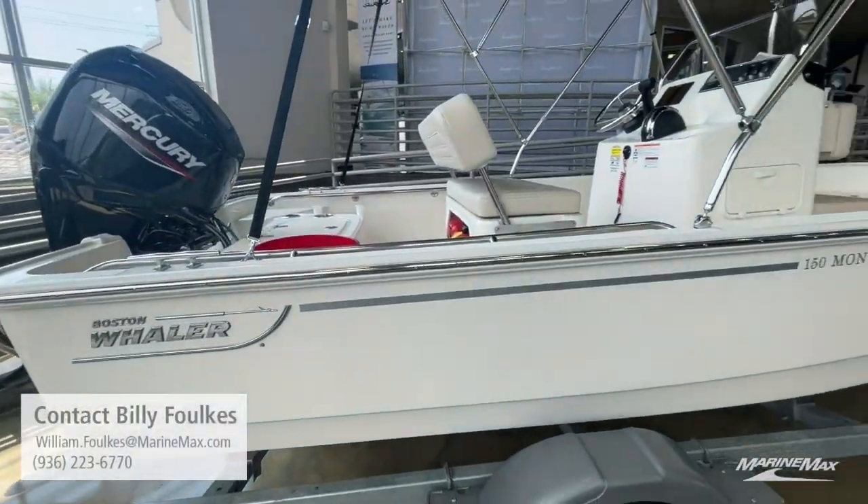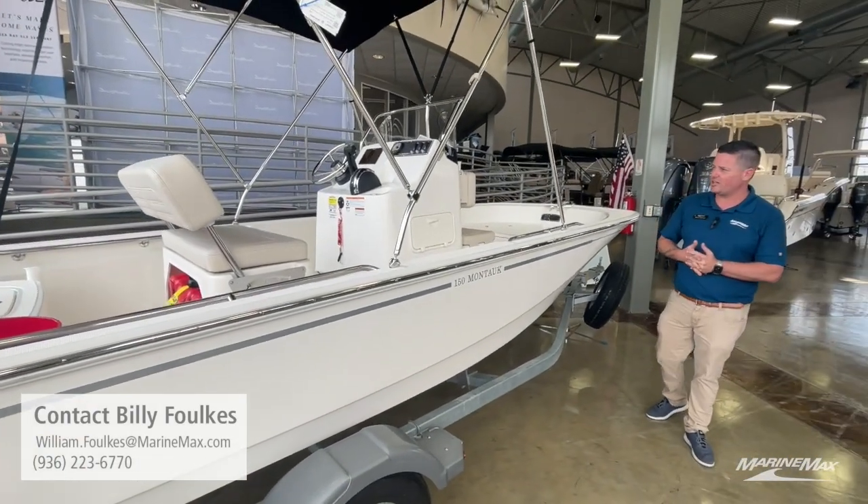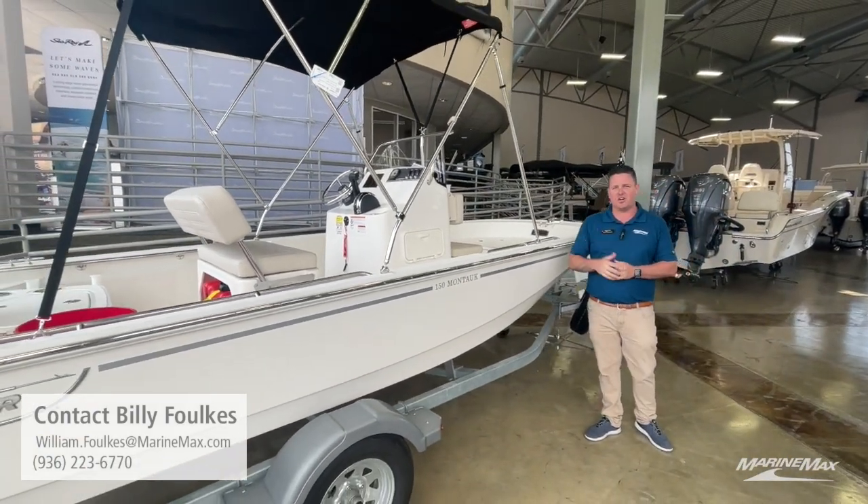I'm Billy Foulkes with MarineMax telling you about this 150 Montauk by Boston Whaler. Come by and see us soon, or give us a call if you have any questions.